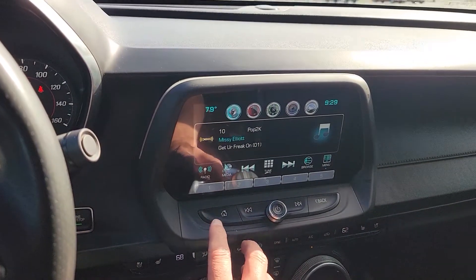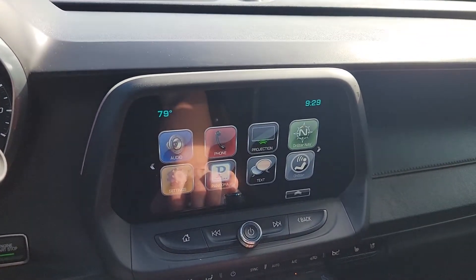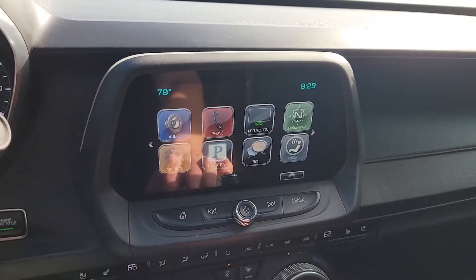AM, FM, XM radio. You also have projection — that's going to be, if you use Apple CarPlay or Android Auto, you'll actually be able to have your maps and apps from your phone display up here on the screen.